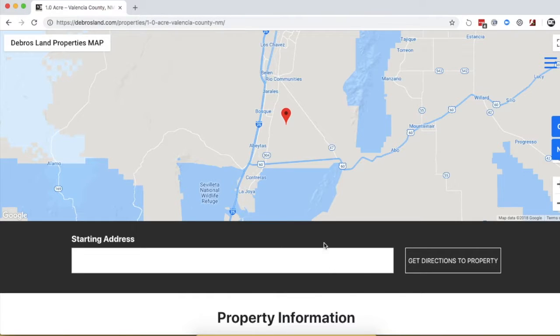For more information on how to get there, put in the starting address, or a city or a town, and it will give you directions using Google Maps.